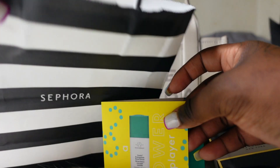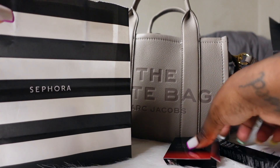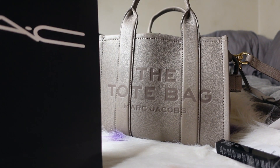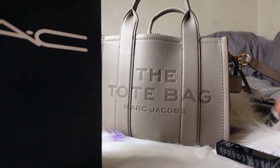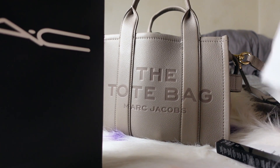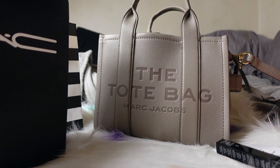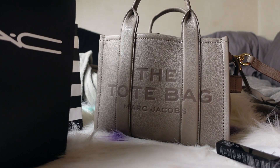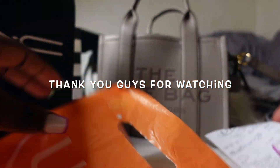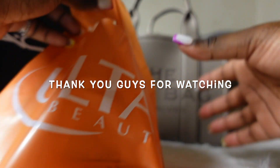And that is all from my mini little haul. I hope you guys enjoyed the video — please like, comment, and subscribe. I will be dropping content every week now because I'm trying to get my channel up, so help your girl out. Thank you guys for watching — bye!